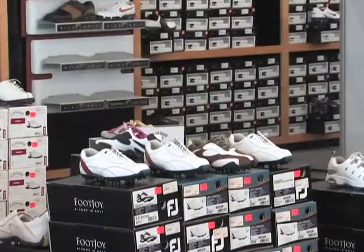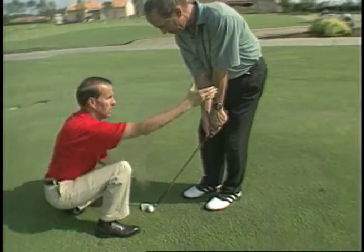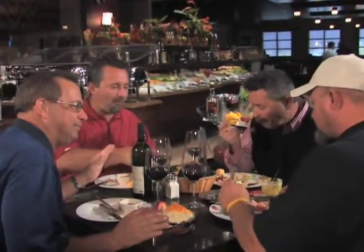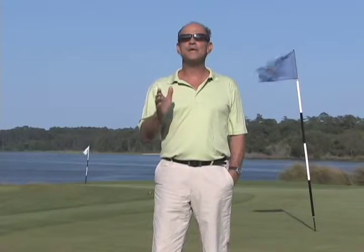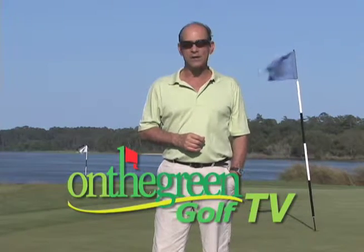We'll talk to the experts about the ever-changing world of golf equipment and apparel, we'll give you tips from the best teachers on the Grand Strand, and we'll give you a lot of other information on ways to enjoy your time in Myrtle Beach when you're not on the course. We're going to be updating the show often, so check in regularly. We're happy to be your link to Myrtle Beach Golf. Thanks again for watching, and now enjoy On The Green Golf TV.